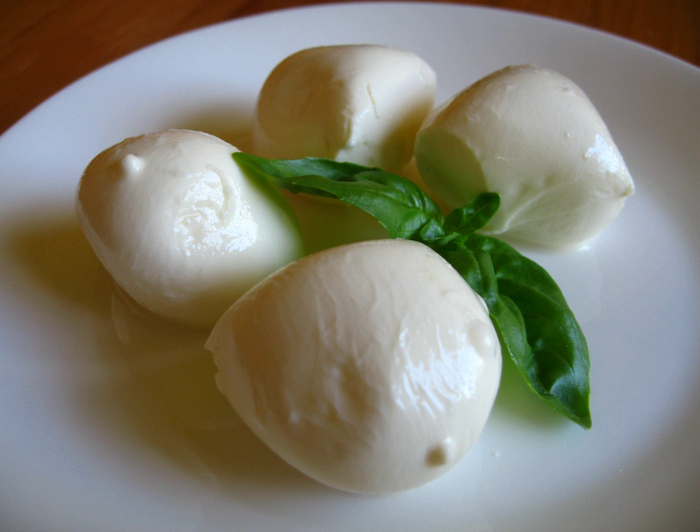Caciocavallo is a type of pasta filata cheese made from sheep's or cow's milk. It is produced throughout southern Italy, particularly in the Apennine Mountains and in the Gargano Peninsula. Shaped like a teardrop, it is similar in taste to the aged southern Italian provolone cheese, with a hard edible rind.